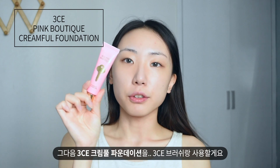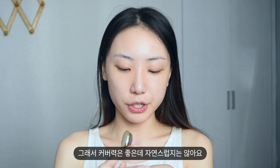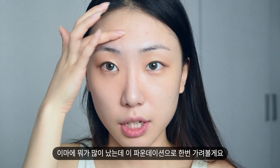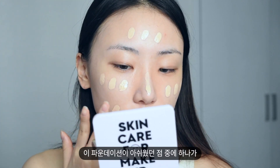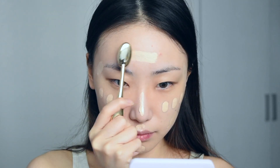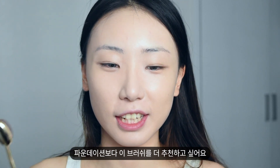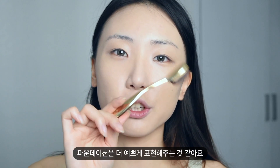Next I'm going to use the 3C Cream Full Foundation with their brush. They release this foundation with this brush — it looks like a toothbrush. This foundation is very thick, so it has good coverage but it's not natural. There are some zits here and I'm going to cover them with this. The one thing I don't like is that they release only one shade and it's way brighter than my skin. I want to recommend this brush more than the foundation — it's really easy to use and soft, and I think it makes the foundation look better on the skin.